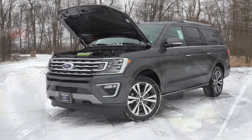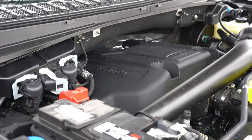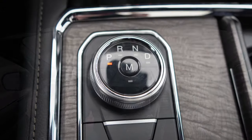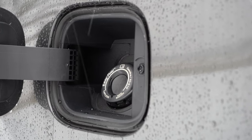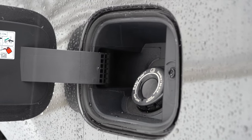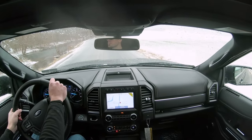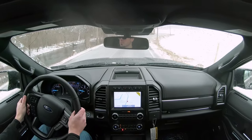Powering this beast is a 3.5-liter twin-turbo V6 putting out 375 horsepower at 5,000 RPM and 470 lb-ft of torque available around 2,200 RPM. Power is sent to the rear wheels or all wheels through a 10-speed automatic. MPG comes in at approximately 17 city / 24 highway for rear-wheel drive, 17 city / 23 highway for four-wheel drive. For the Expedition Max, it's 17 city / 22 highway in RWD, and 16 city / 21 highway for the four-wheel drive setup we have today.